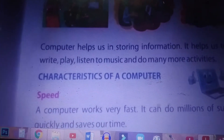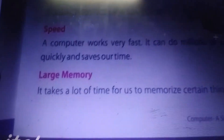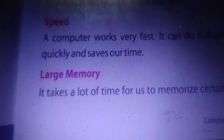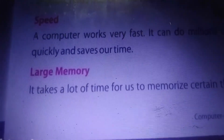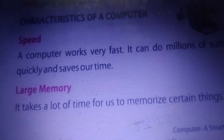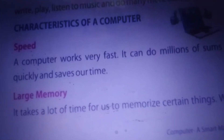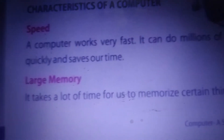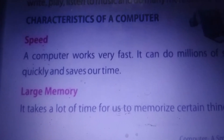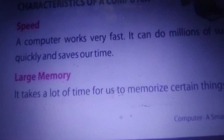Now, what are the characteristics of a computer? Characteristics means the speciality of a computer. The first one is speed. A computer works very fast — it can do millions of calculations very quickly and saves our time. Doing a lot of sums takes us a long time, but the computer can do it in a fraction of the time. That is one of the characteristics of a computer — very fast speed.